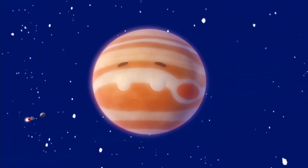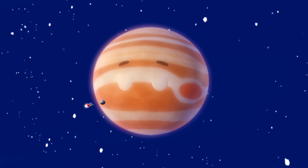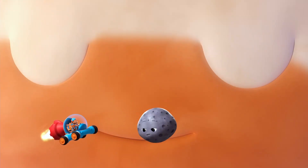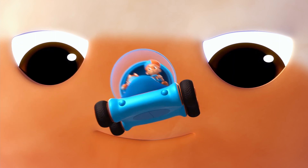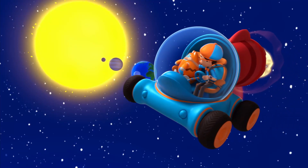Next up is the giant Jupiter, bigger than all the planets combined. Whoa, we should go. We sure are a long way from the sun now.